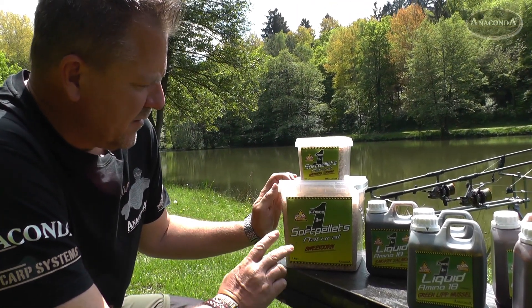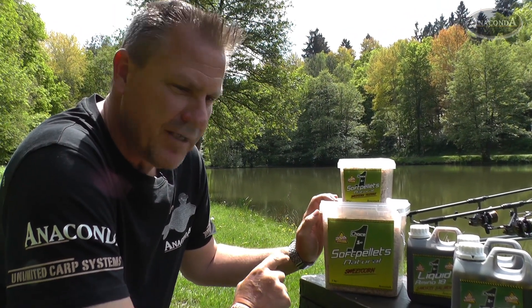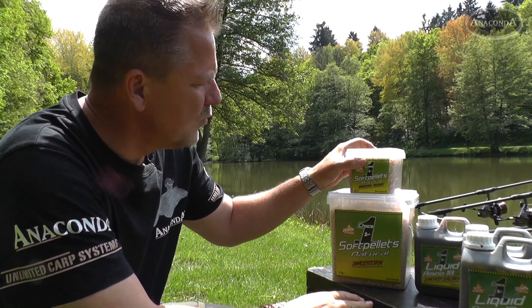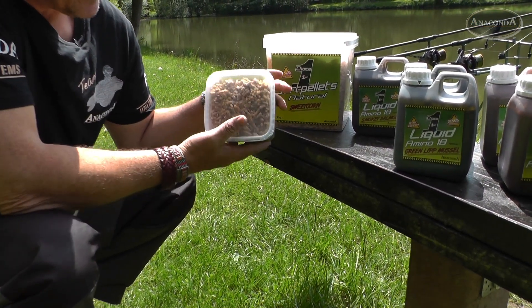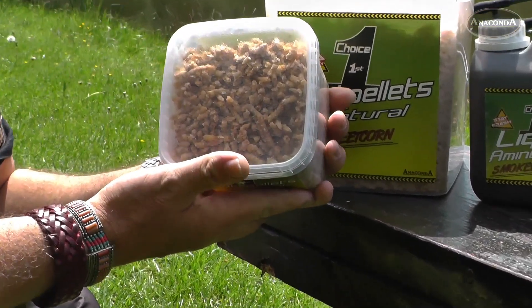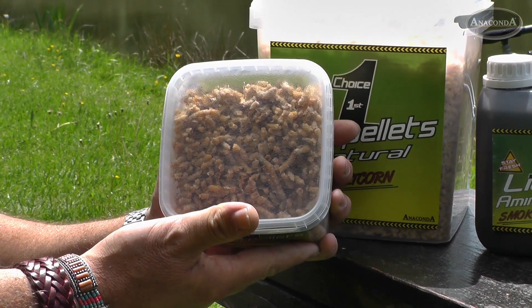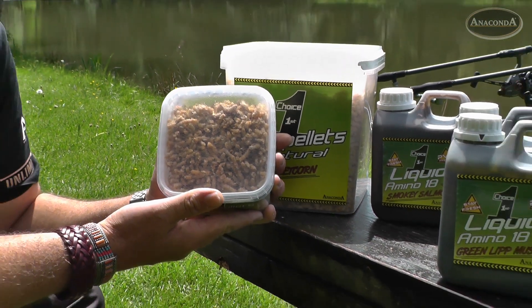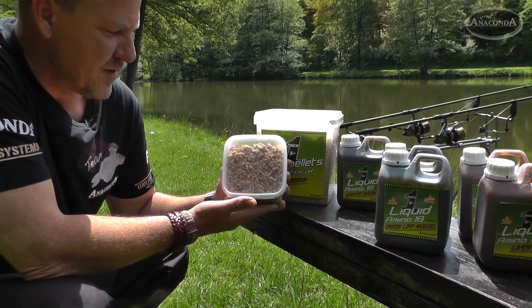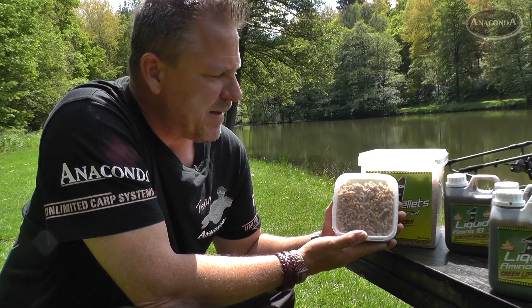Hier unsere Softpellets, die wir auch in verschiedenen Varianten anbieten, für den individuellen Bedarf eines jeden Anglers. Sehr gut von ihrer Lockwirkung her, da sie sehr soft sind und auch ultraschnell im Wasser wirken, lockt die Fische sehr schnell an. Sind gut zu Boilies bzw. zu Pellets oder auch zu Nassfutter oder zu Teig hinzuzufüttern. Lockt die Karpfen sehr schnell an und ist ein sehr gutes, spezielles Beifutter.